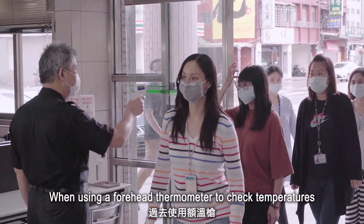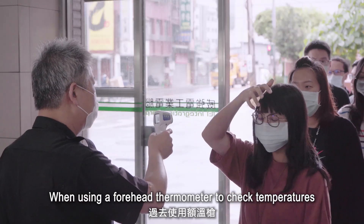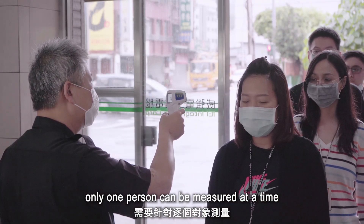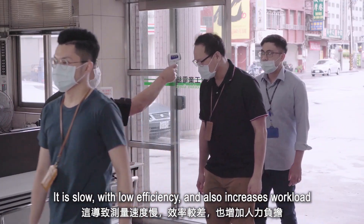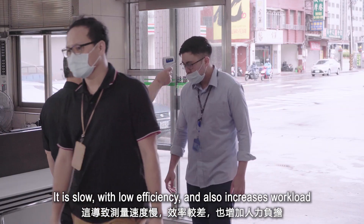When using a forehead thermometer to check temperatures, only one person can be measured at a time. It is slow with low efficiency and also increases workload.